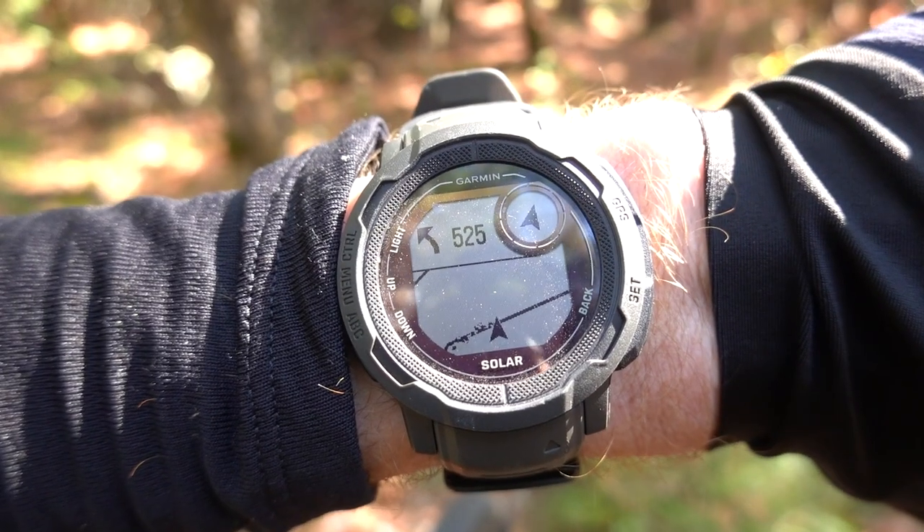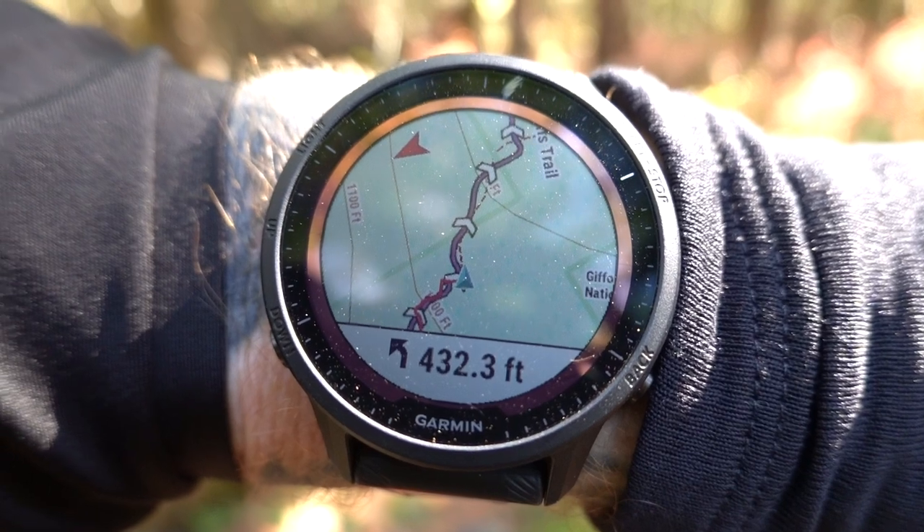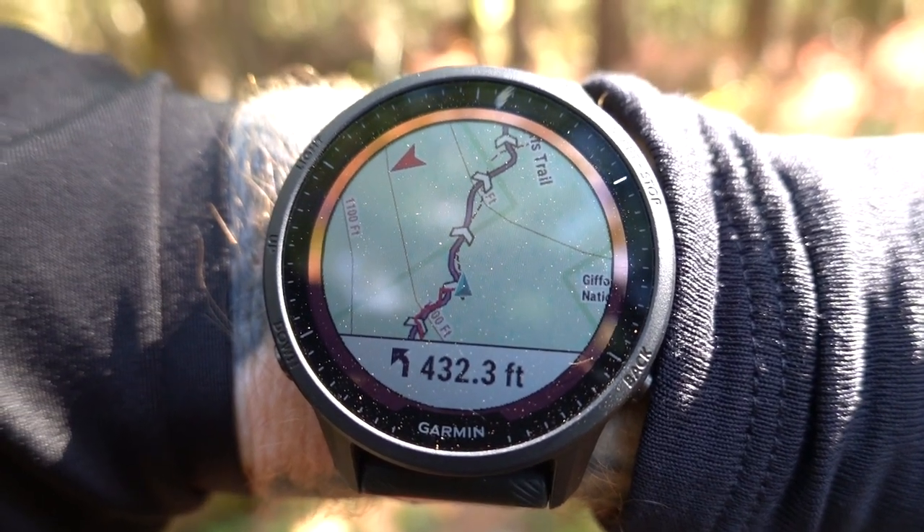The Instinct 2 is just showing a straight line on the map, which this is not — it's a chunk of singletrack wiggling all over the place. The Forerunner, on the other hand, shows a much more accurate representation of what this trail is, and it gives me just a little bit more peace of mind.